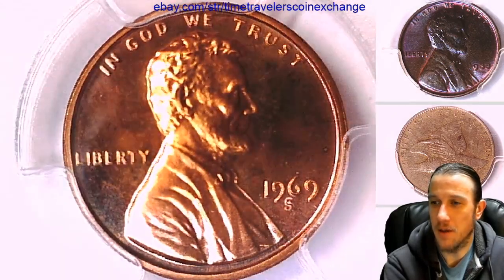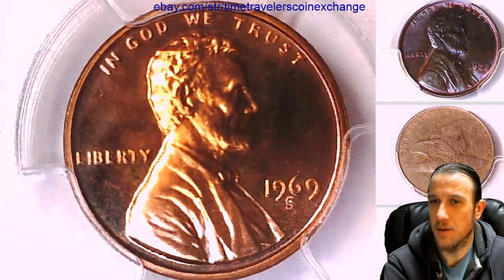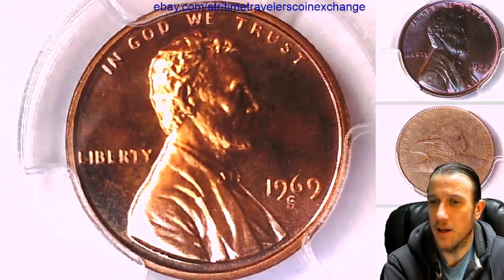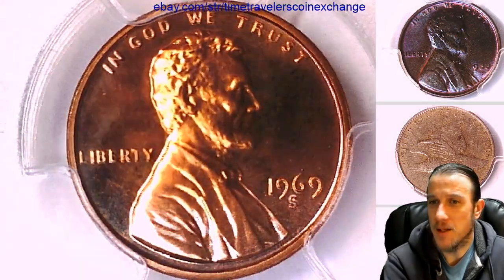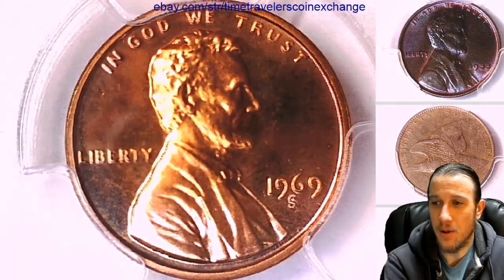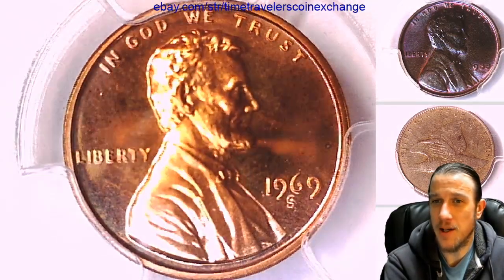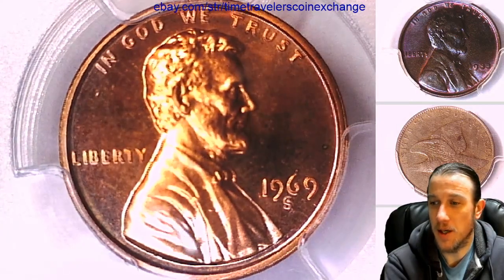Someone didn't have their coffee. But in this case, if someone didn't have their coffee, they could have changed the course of numismatic history. So if you guys have a Mint State 67 Red 1969S, I would hold on to it. I think the price is going to go up if what I'm finding out here could be correct.